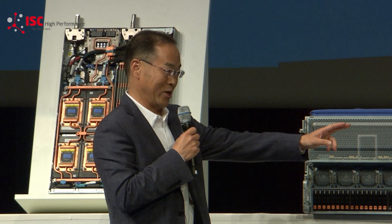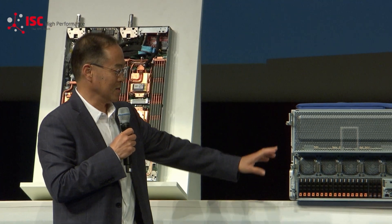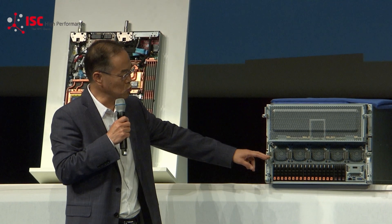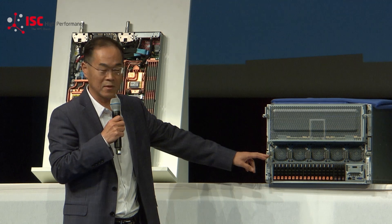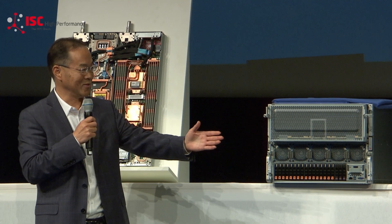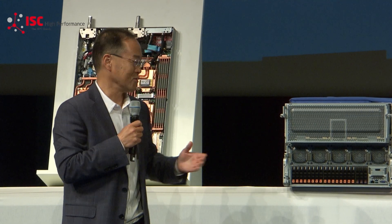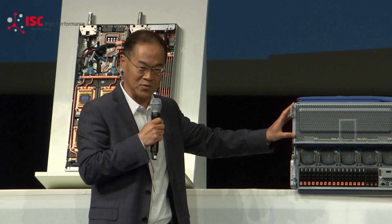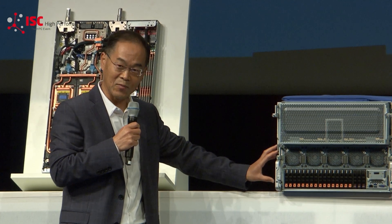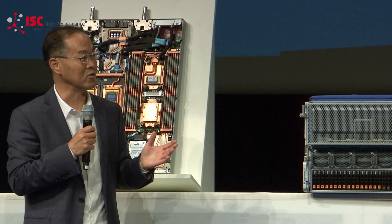With eight of them in a single system, this system can deliver one terabyte of HBM memory to handle the largest AI models and HPC workloads — and that's just for the GPU tray alone. At the bottom, that's a CPU tray. It has two different thermal zones, and in this CPU tray you can put in the Max CPU to further enhance performance. This system is really designed to deliver maximum performance.